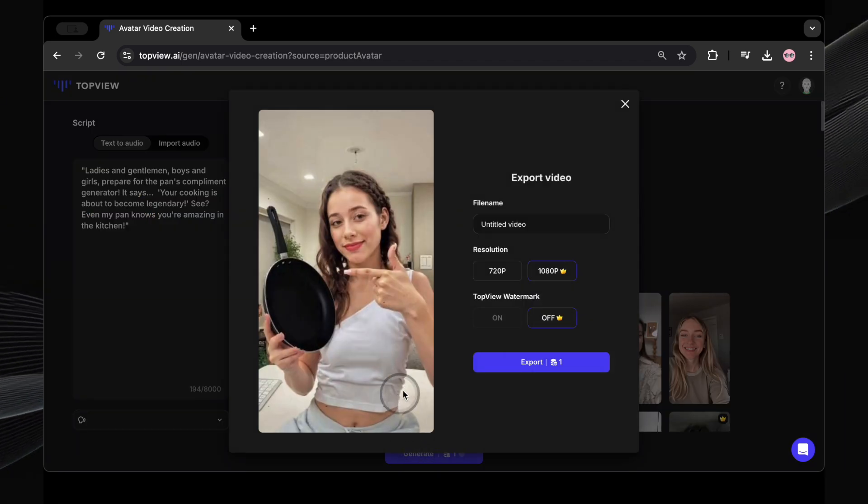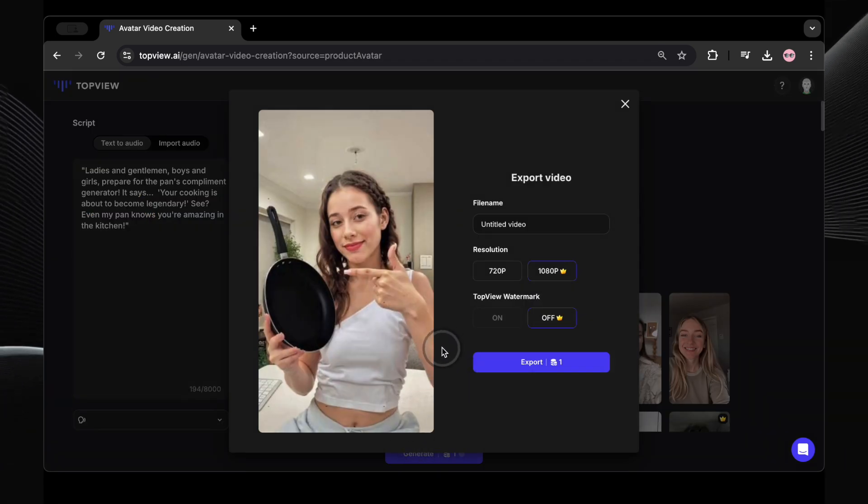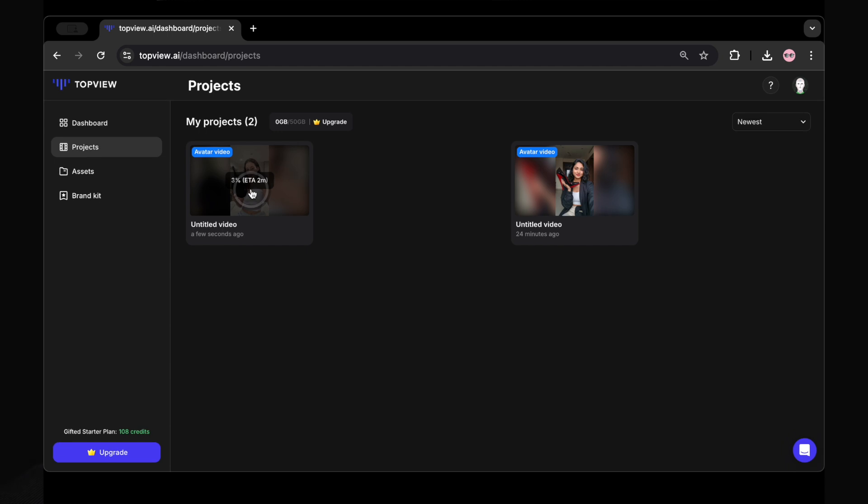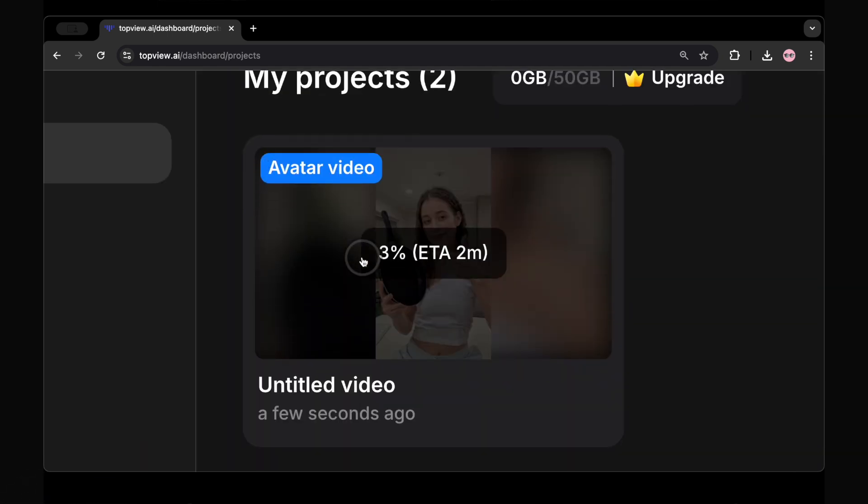This is the final interface before export. Here, you can change the file name, choose your resolution — 720p or full 1080p export. And here's the option for the Top View watermark — you can remove it, but watermark removal is only for paid users. I'm going to select 1080p without watermark and click export. Processing now — it says it might take about two minutes to export. So let's wait again.